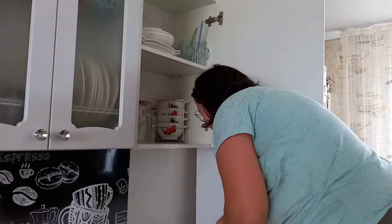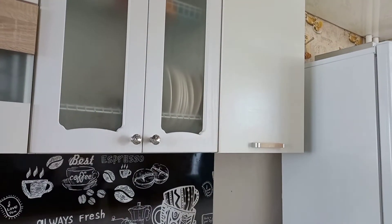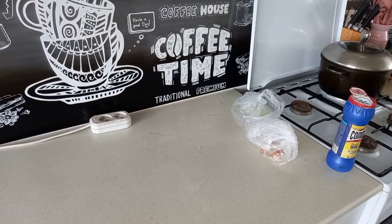В шкафу с посудой, которой я часто пользуюсь, не так пыльно. Немного протерла пыль. Перекладываю теперь печеньки — там чуть-чуть, здесь чуть-чуть. Ложу все это в баночку.